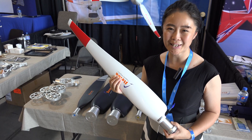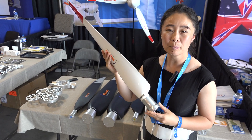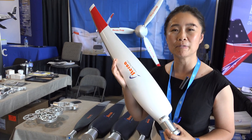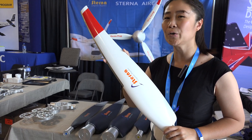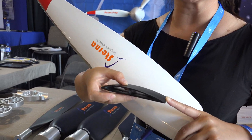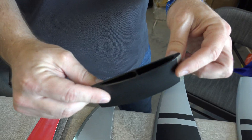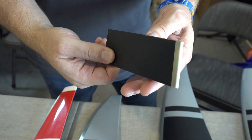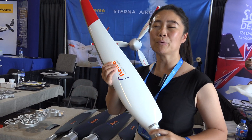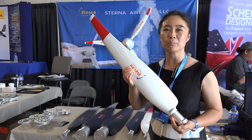Hello, I'm Jennifer from Sterna Propeller Company, and this is our carbon fiber propeller. This propeller is made in China, but with unique design and also great performance. We have the blade hollow inside with reinforced ribs, which makes the propeller very strong. We also got our propellers assembled on many other aircraft and it's performed very well. Thank you.